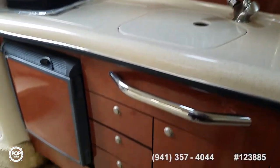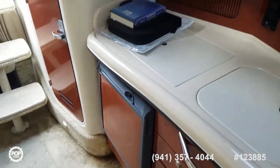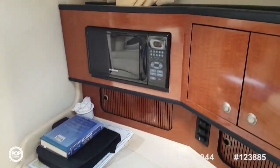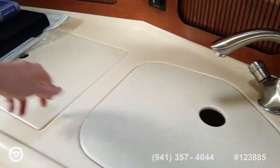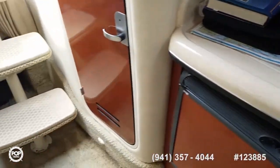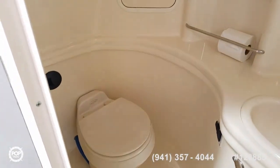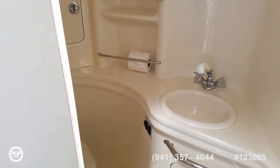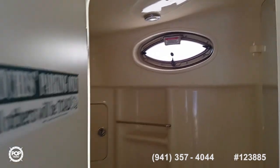Great galley design with above and below storage. Refrigeration on a 12-volt system or it links into shore power. Microwave, deep basin sink, hot and cold water, and a two-burner stove top. Onboard head features a vacuum flush system — simple foot pedal operation. The sink doubles as a shower with hot and cold water, nice lighting, a vent window, and some additional storage.